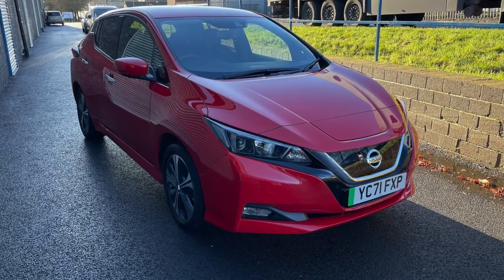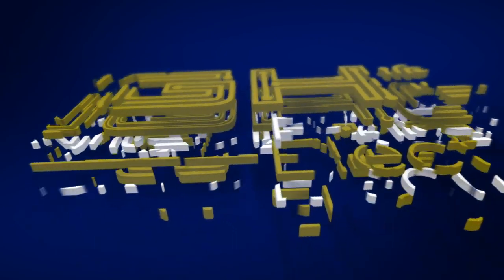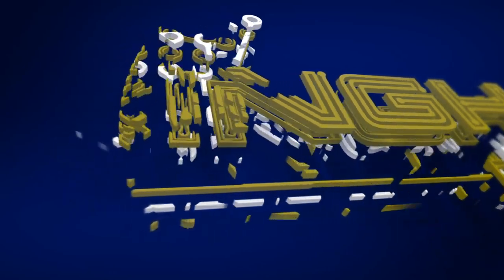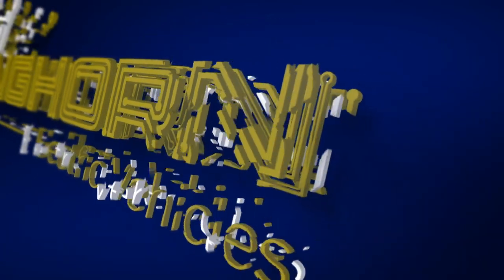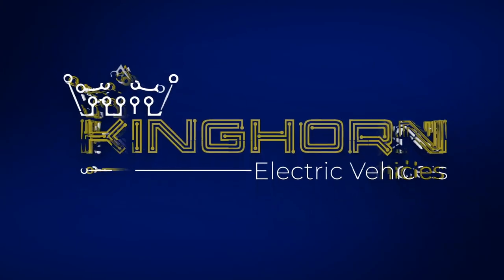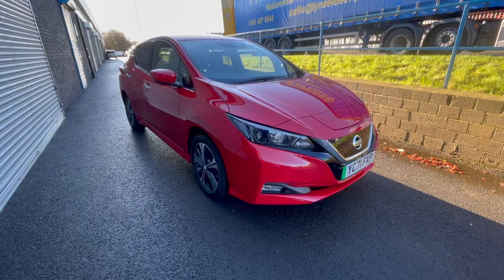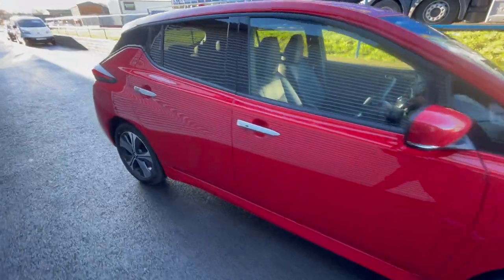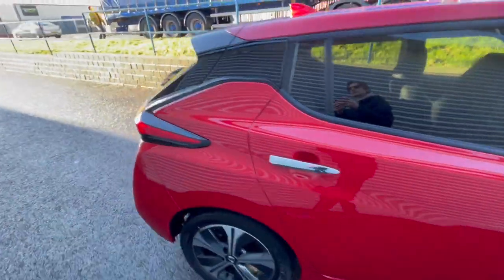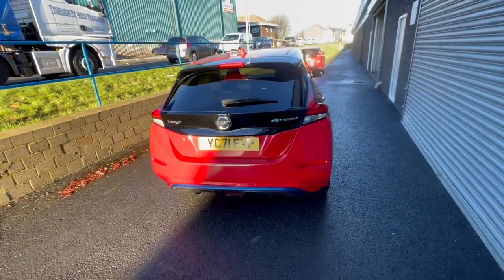Welcome to this walk-around video for a 2021 Nissan LEAF E-Plus 62kWh N-Connector. While we're having a look around the outside of this LEAF, let me tell you all about it. It's the 62kWh car, which is the biggest battery the Nissan LEAF comes with, giving you a range of around 200 to 220 miles.